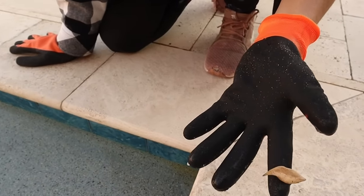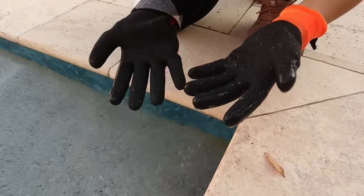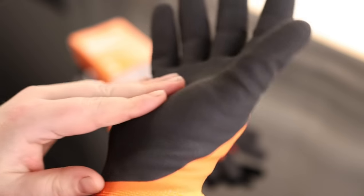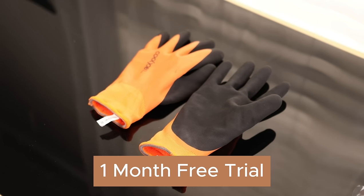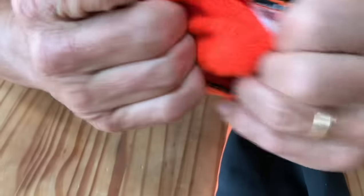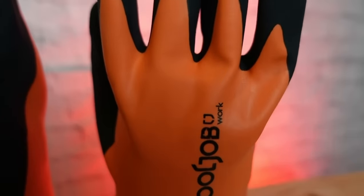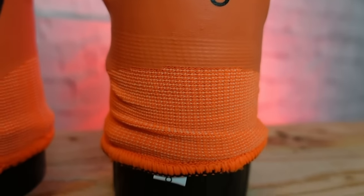Perfect for gardening, farming, and even those times when you're convinced you can fix the sink yourself. These gloves excel in any weather condition. Cool Job offers devoted customer service with a one-month free trial and lifetime customer service. They're not just promising satisfaction — they're guaranteeing it. If these gloves don't become your hands' best friend, Cool Job is ready to send a replacement or issue a full refund, no questions asked. With these gloves, you're not just gardening — you're giving mother nature a high five.